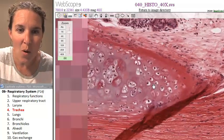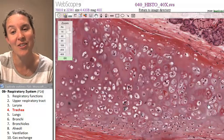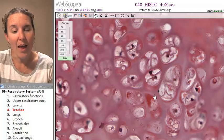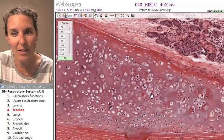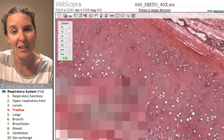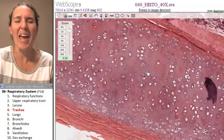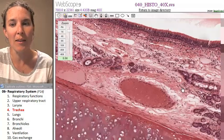And what in the world is that? That's hyaline cartilage — one of my very favorite tissues. That is your tracheal cartilage. Can you identify that? It looks like nothing you've ever seen — if you see that, you know you have to be in the trachea. And then go ahead and take a look at the pseudostratified ciliated columnar epithelium, and then you know you're in the trachea.